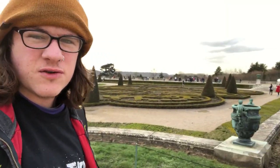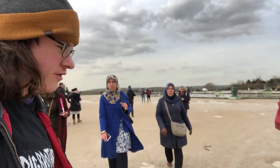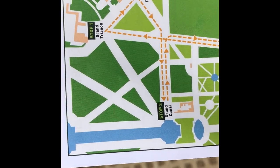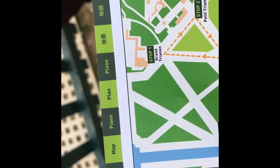Now that we're done with lunch, we're just going to take a little stroll around the gardens and see what we can find. I think we might take a train over to the other side — this place is really massive. Apparently it takes like an hour to walk across the entire place. There's a giant park, a huge canal. The train will take us to the Grand Canal, the Petite Trianon, and the Grand Trianon. The Grand Trianon was where Marie Antoinette's house was. Let them eat cake.